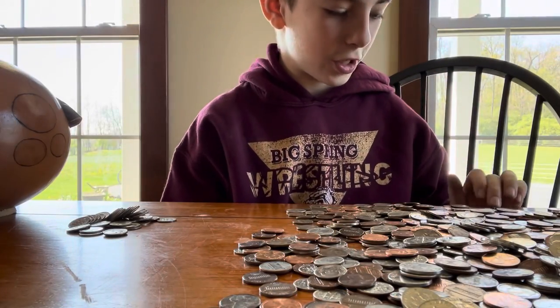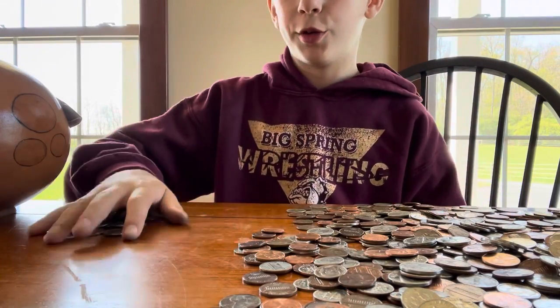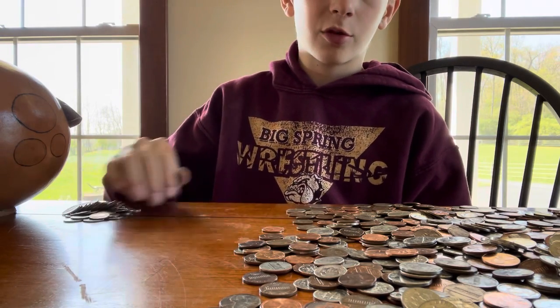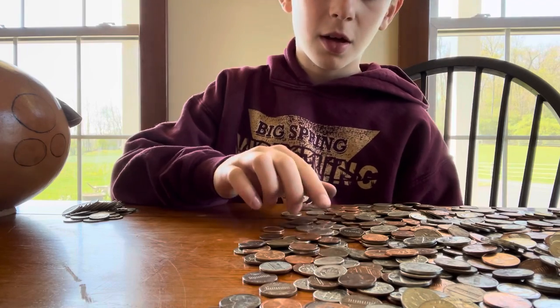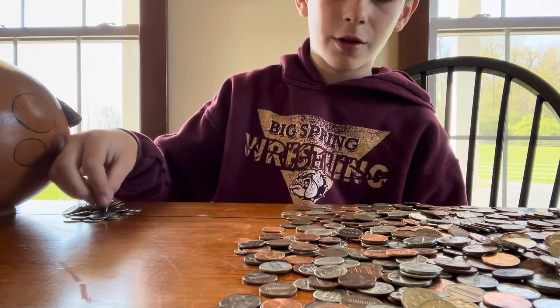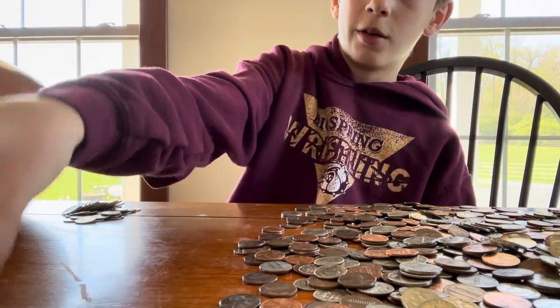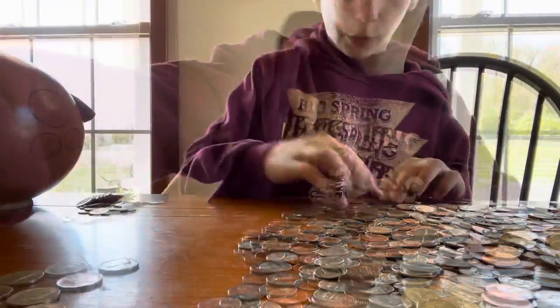Okay guys, I changed my mind — I might pull out nickels and dimes at the same time so all we have left is pennies, and that'll make it go a lot faster because I think this is going to take a while. So I'm going to start a nickel pile now.